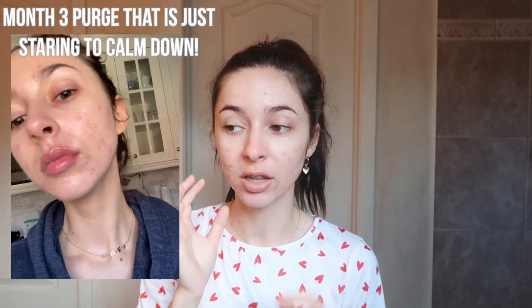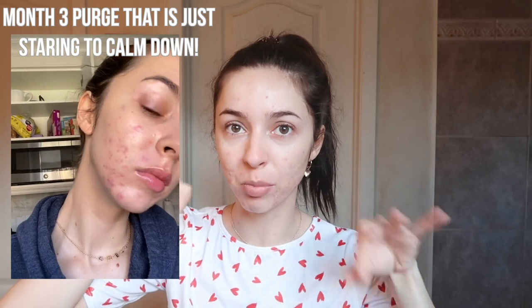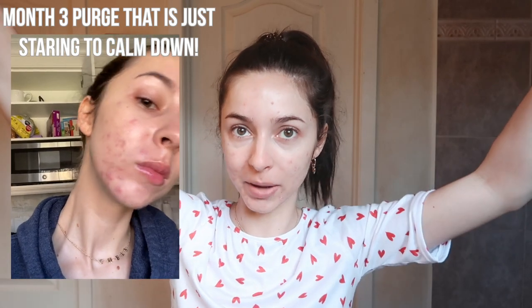In months two and three my doctor put me up to 20 milligrams, which is still quite low, but for my body size — I'm only five foot two and a hundred pounds — that was a good amount. My max dosage was 40 milligrams. I immediately started purging a lot more, so a lot of acne has come to the surface. It's clearing out clogged pores — everything is just coming out.